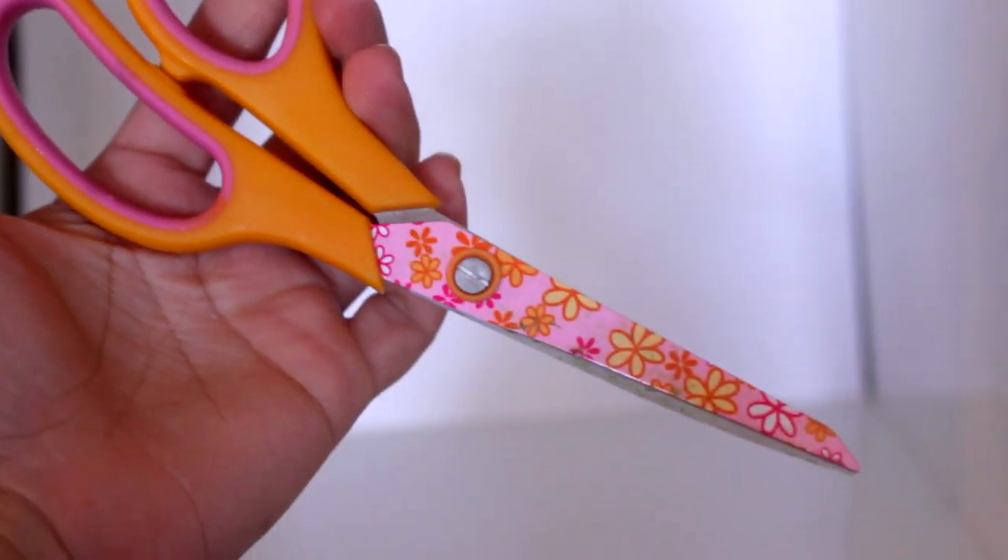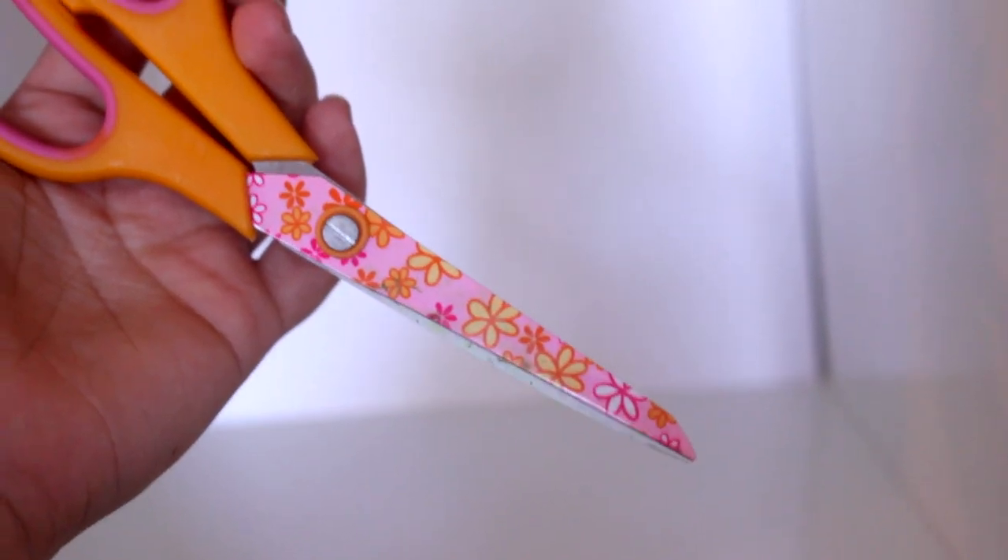I picked up these scissors and they are from Jot — the soft grip scissors. I just thought they were so nice. The quality looked really good, and it even has a little design on there. It's pink with flowers.